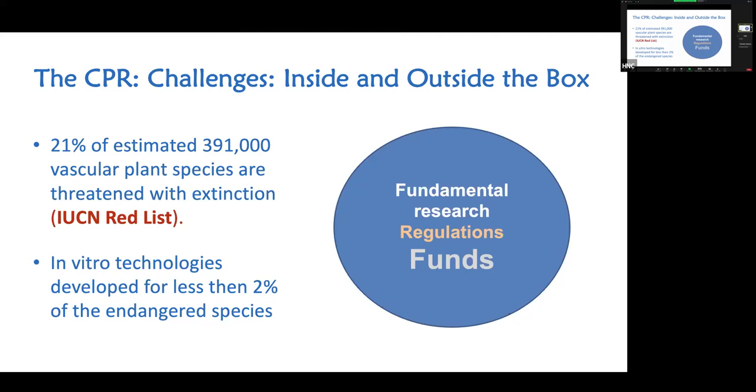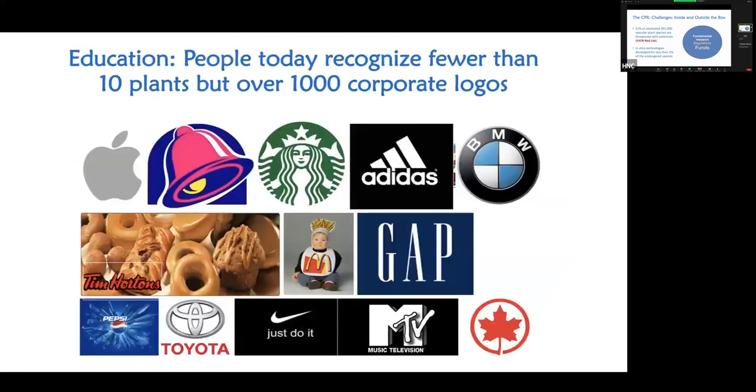This area is very specialized and only very few labs in Canada can do it — as far as we know, we may be the only one. Fundamental research is needed, regulations need to be relaxed by the government so we can get access to endangered species — it is currently a crime to isolate tissues from endangered species in nature, and those processes need to be more streamlined. Working with Parks Canada generally means we don't have a problem, but it took five years to reach that point. Funding is a major issue requiring people to pursue their master's, PhD, and postdoc.